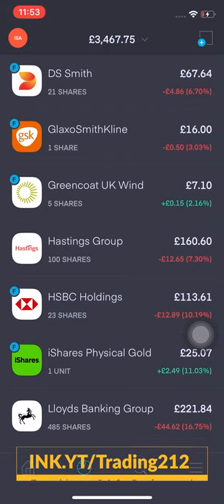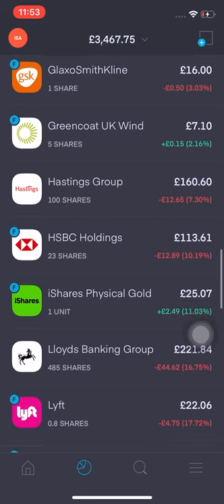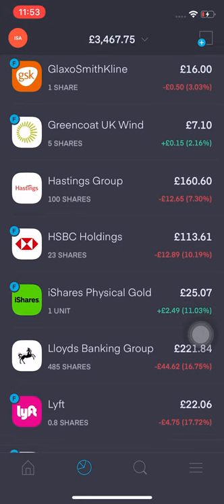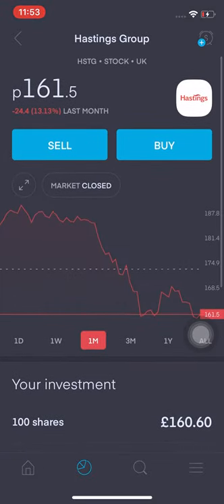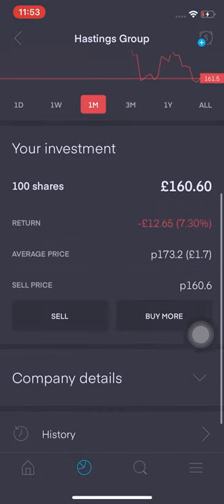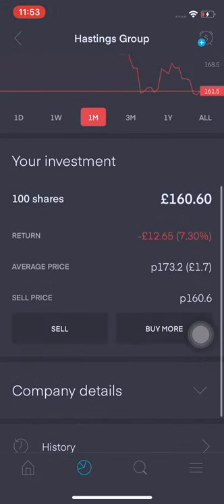Green Core UK Wind — I'm up 2.16%, that's 15p. Hastings Direct — I'm down quite a bit. Current prices are around £1.61; I bought them at around £1.73. I'm down 7.3%, that's 12.65p.